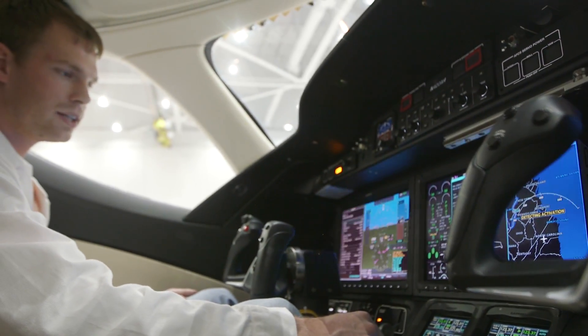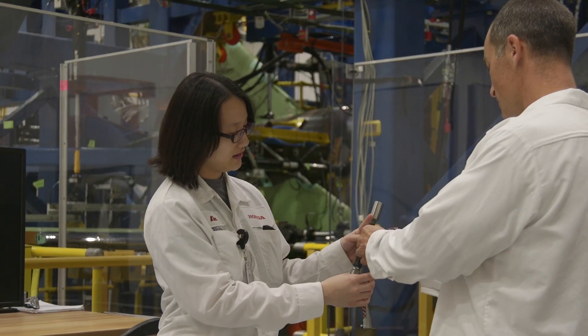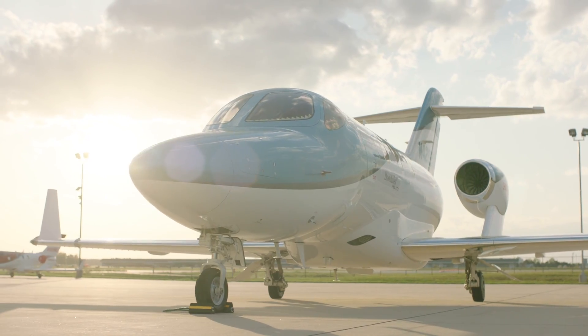I was looking for a co-op at Georgia Tech and my mentor suggested HondaJet. She said it's a brand new company looking for good people. I talked with a co-op coordinator at NC State and they gave me a list of multiple companies, and Honda Aircraft was one of them.